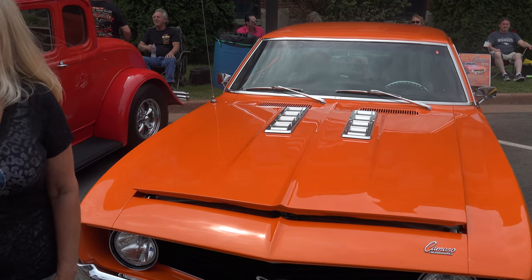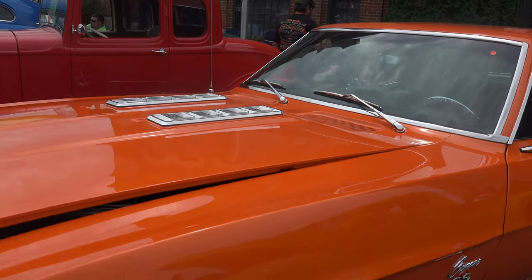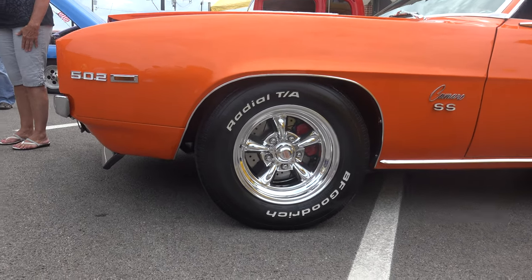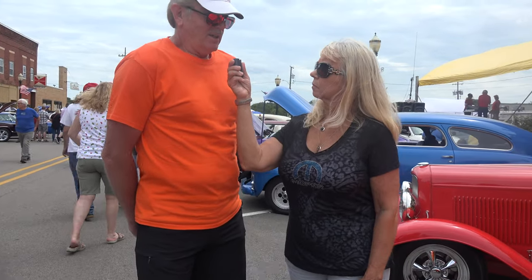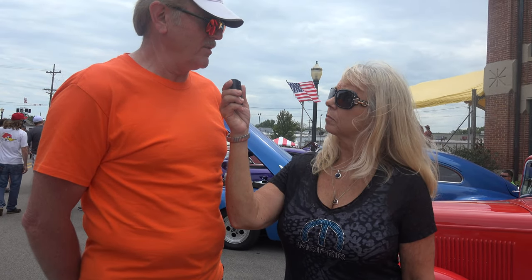How long have you had the car and what led you to get it? Well, I was actually looking for a different car but couldn't find the one I wanted. So I ran across this one and the price was right — I wanted to restore one, and this was my second favorite car. I ended up with this one and spent about four years in the restoration, and then I've been showing it ever since.